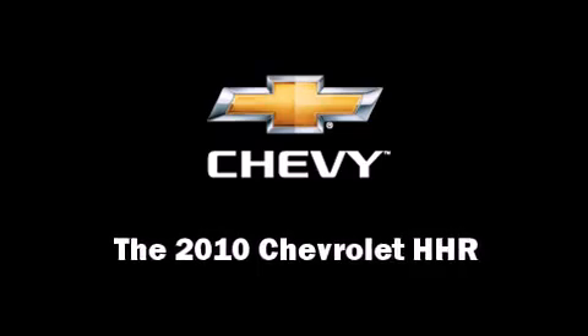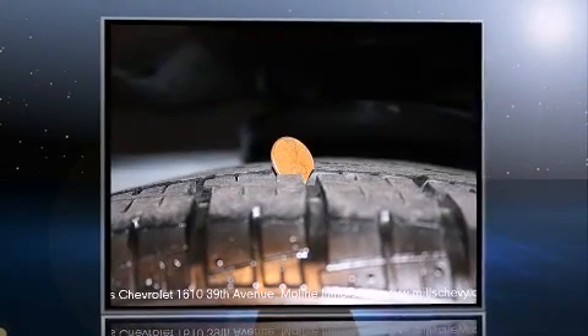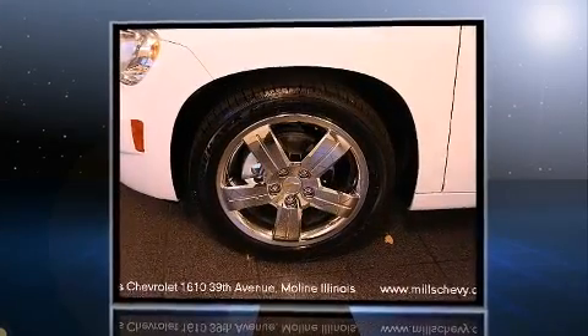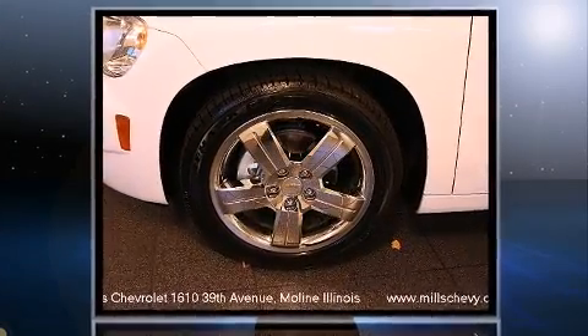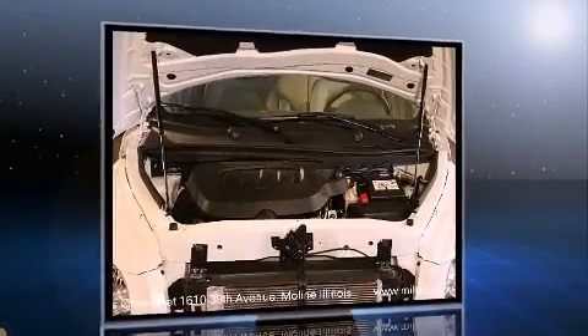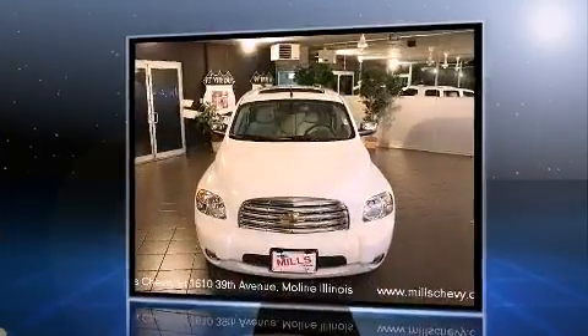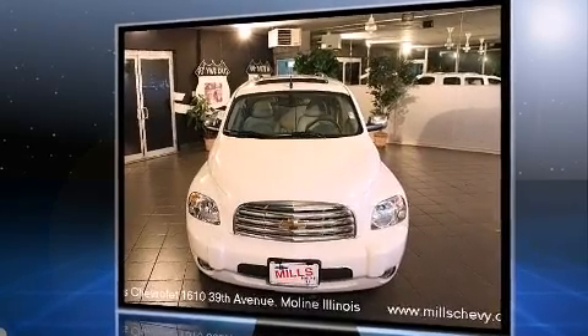You're going to love the 2010 Chevrolet HHR. With less than 10,000 miles on the odometer, this four-door sport utility vehicle prioritizes comfort, safety, and convenience. All of the premium features expected of a Chevrolet are offered including front and rear reading lights,